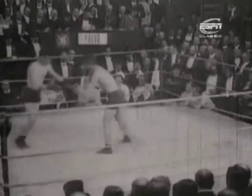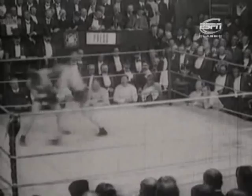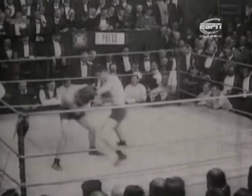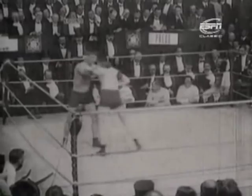McFarland looking to rush in — they call him the pride of the stockyards, a tough man from the Irish quarter of Chicago. More upright stance, but a good left hand. Another good flashing left hand from McFarland, and already Welsh is knowing he's very much in a fight here.